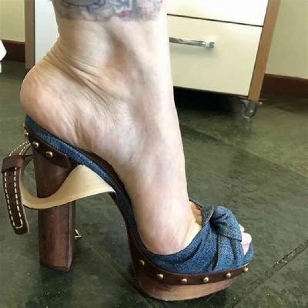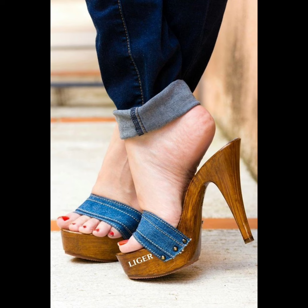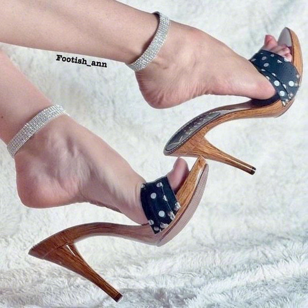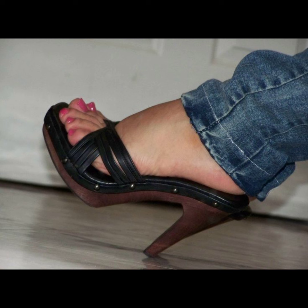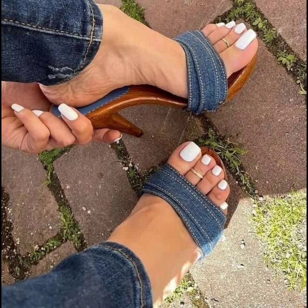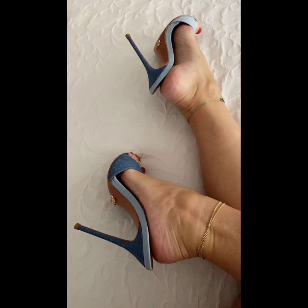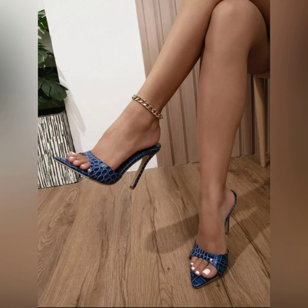Hello everyone, welcome back to my YouTube channel Fashion World. I hope all of you are fine and happy. May Allah give you happiness and more success. Today my video topic is about a more stylish and demanding graceful collection of stiletto high heels. This collection is specially for those women who love to wear such type of high heels in parties and modern social settings.